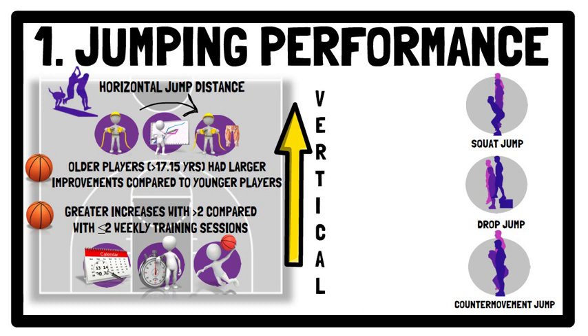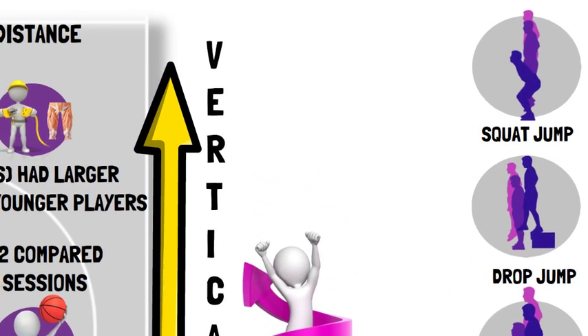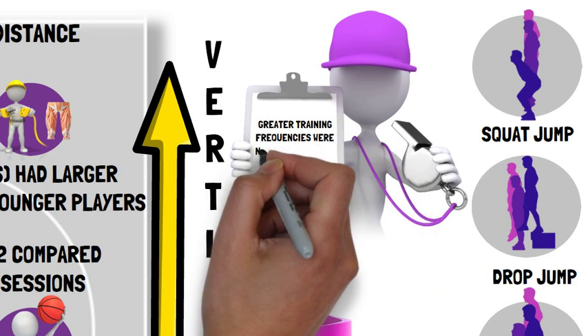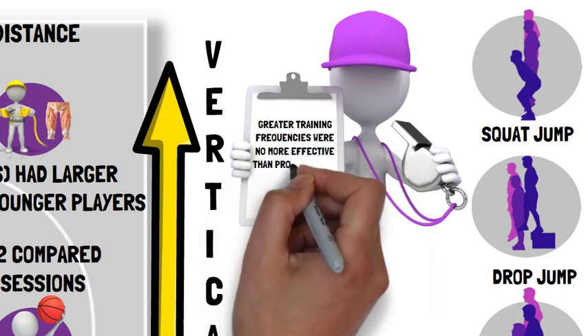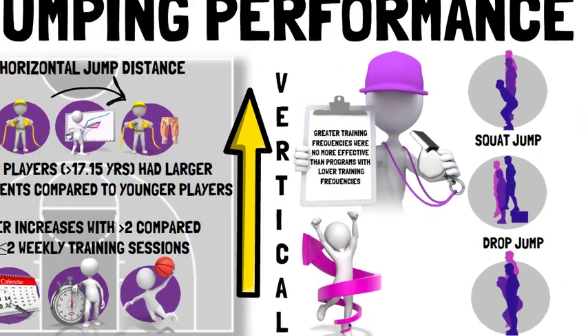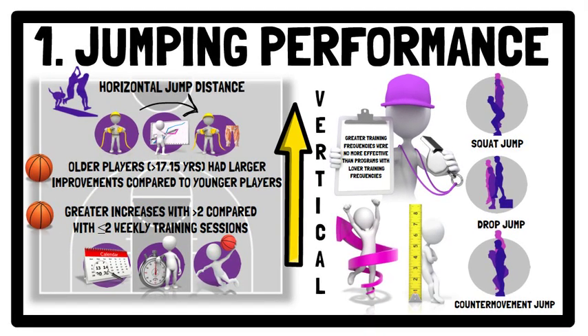However, regarding vertical jump height, greater training frequencies were no more effective than programs with lower training frequencies at increasing vertical jumping performance, suggesting increases in vertical jump performance are achievable with less training stimuli. This finding could indicate different rates of adaptation, or it could represent a bias toward prescription of vertically orientated exercises in basketball training programs.